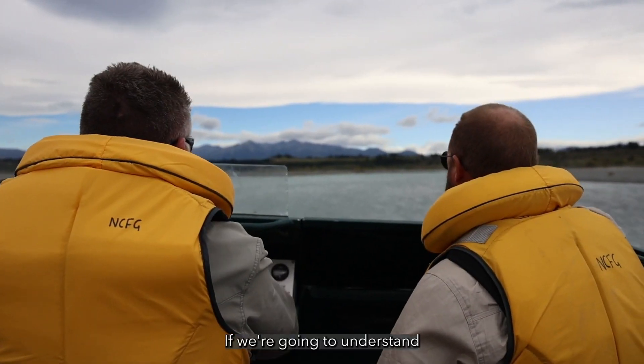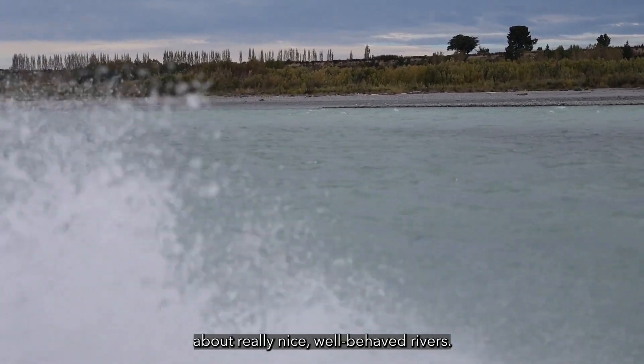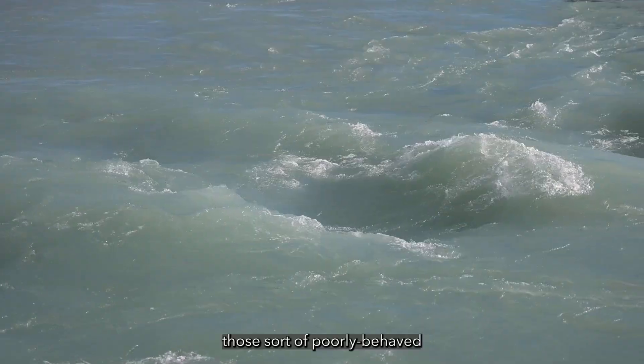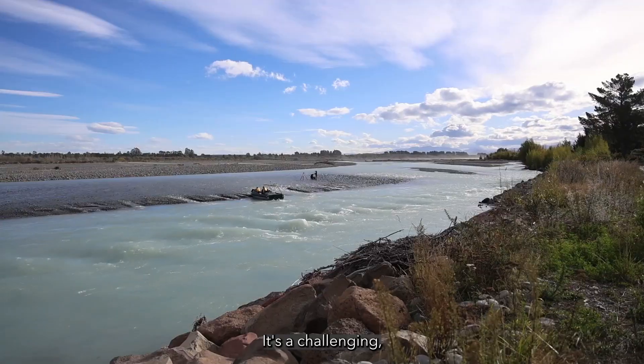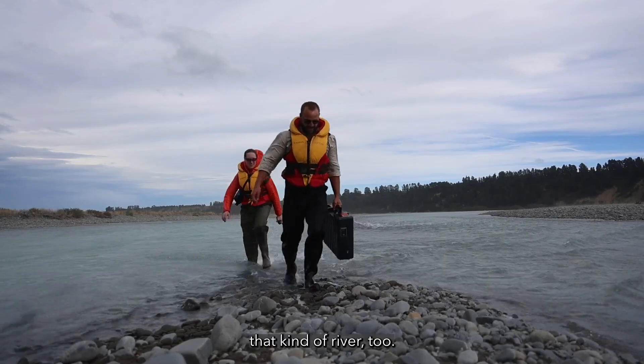If we're going to understand SWAT's capabilities to measure rivers, we don't just want to think about really nice, well-behaved rivers. We also want to think about those sort of poorly-behaved, problem-child rivers. The Waimakariri River definitely falls into that category. It's a challenging, interesting, difficult river, and we want to understand how well SWAT can measure that kind of river too.